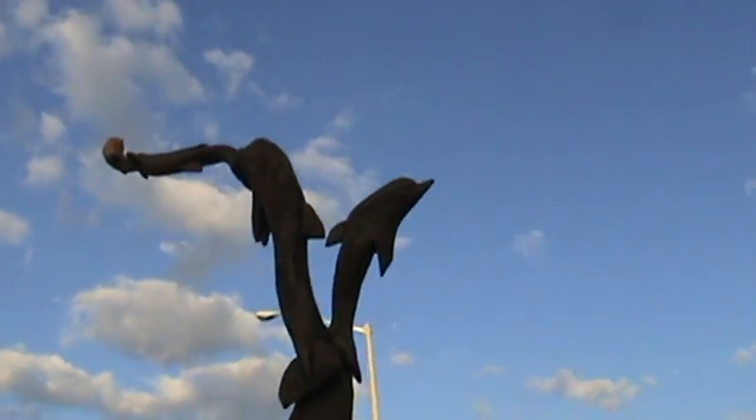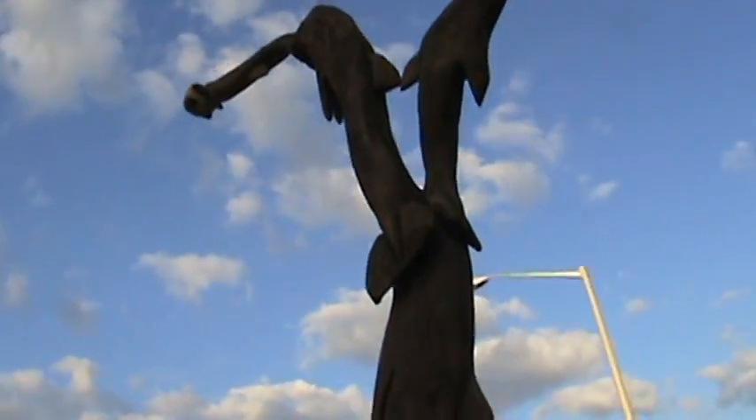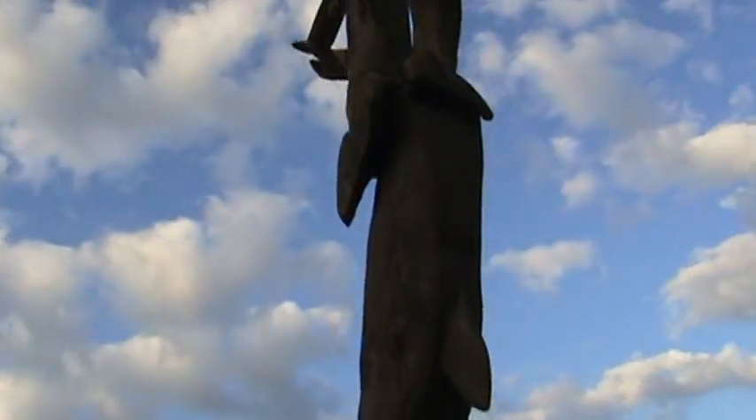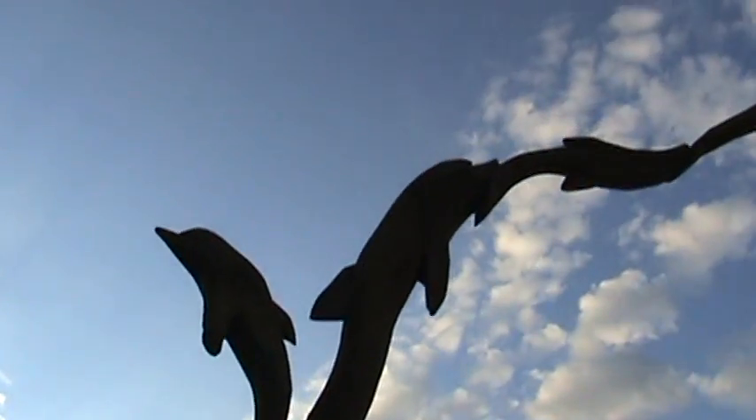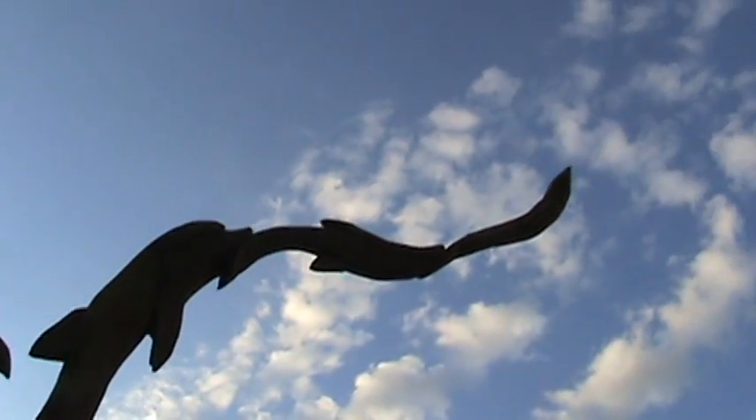Okay, that's a little baby dolphin. I guess that's a mama dolphin with a little baby dolphin on top — dolphin on top of dolphin on top of dolphin!